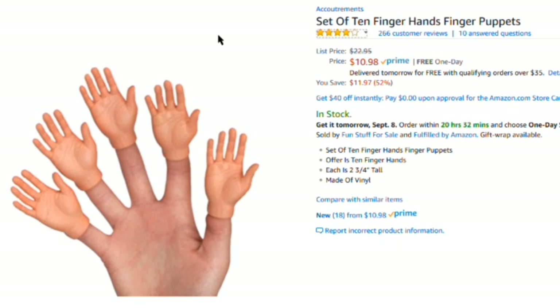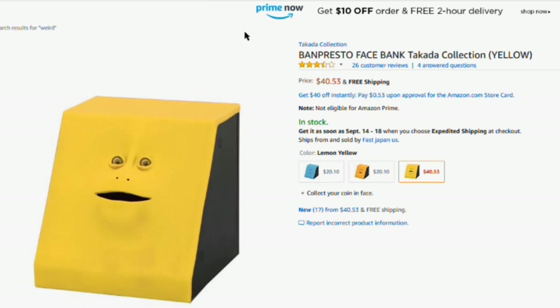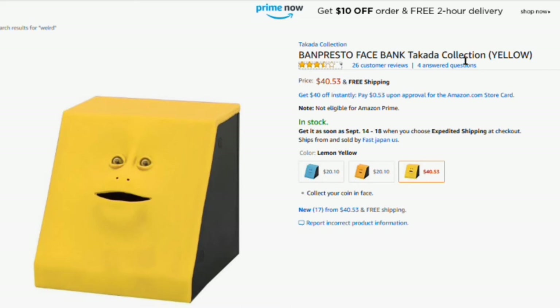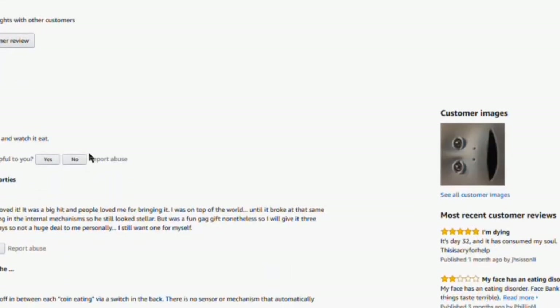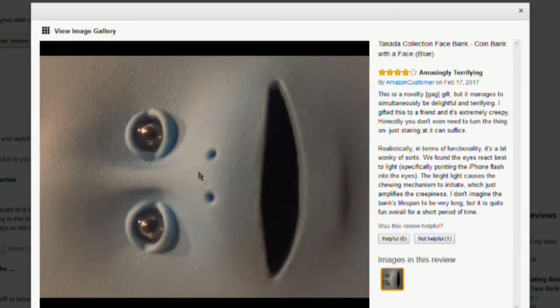Next on the list is this PanGresto Face Bank — I can't even pronounce this. There's only one customer image and it's this creepy... yeah, that's hella scary looking.